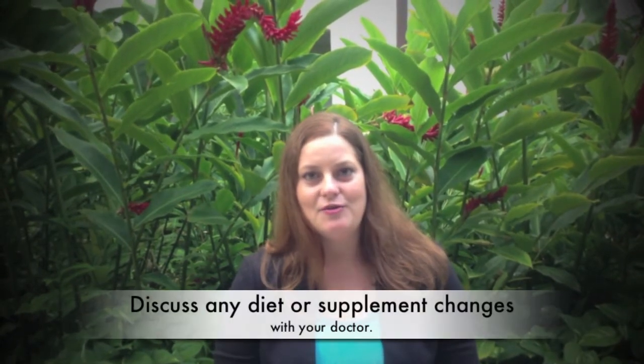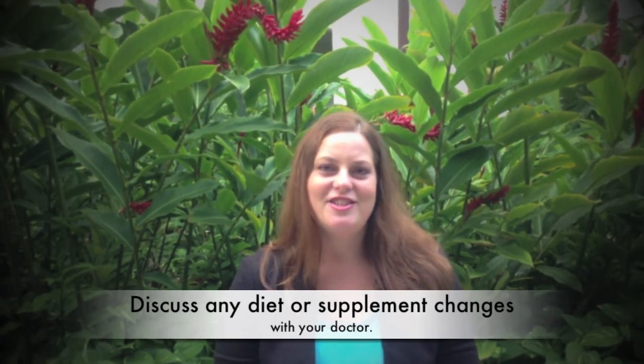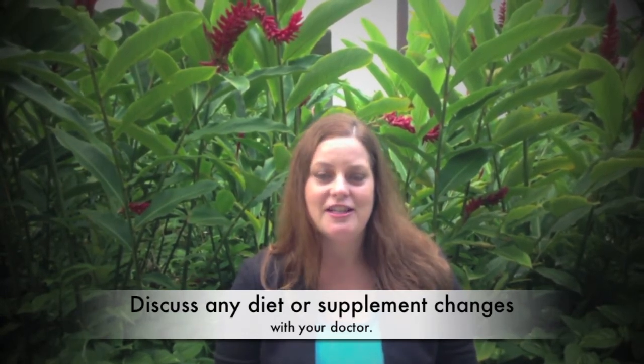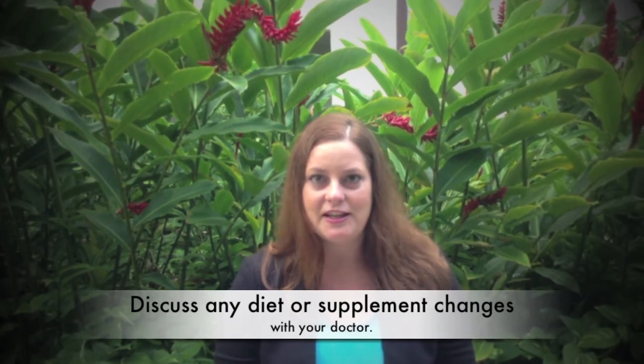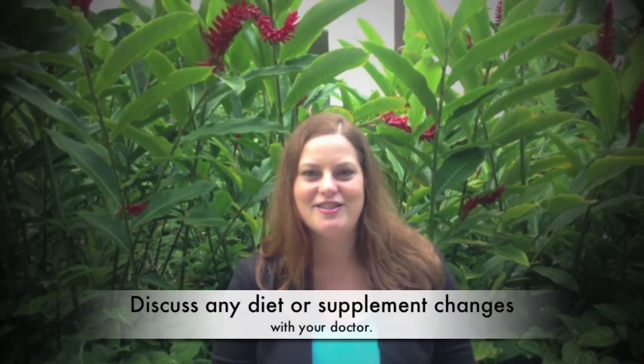Before using any of these recommendations, make sure you talk it over with your doctor, because ginger can reduce platelet function and have some potential bleeding effects. So you want to make sure that using ginger is safe for you. Please talk to your doctor.